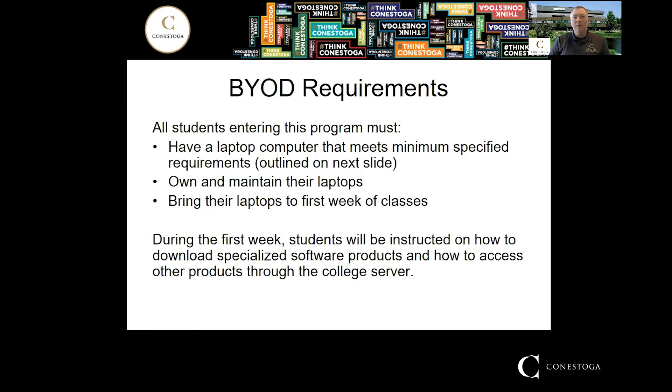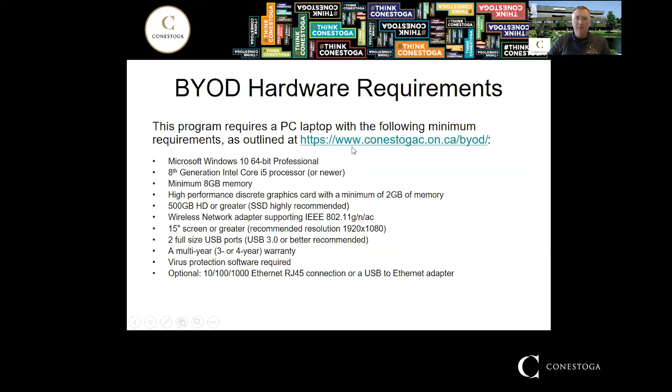We use a bring-your-own-device model, so you're expected to supply your own laptop to run the specialized software we use. Download instructions and license keys will be provided. The software requires a fairly robust computer: a Microsoft Windows 10 64-bit Pro operating system — it will not run on a Mac. You need a minimum of 8 GB of memory and a discrete graphics card with at least 2 GB of memory. Integrated onboard graphics cards do not work; you need a separate video card.